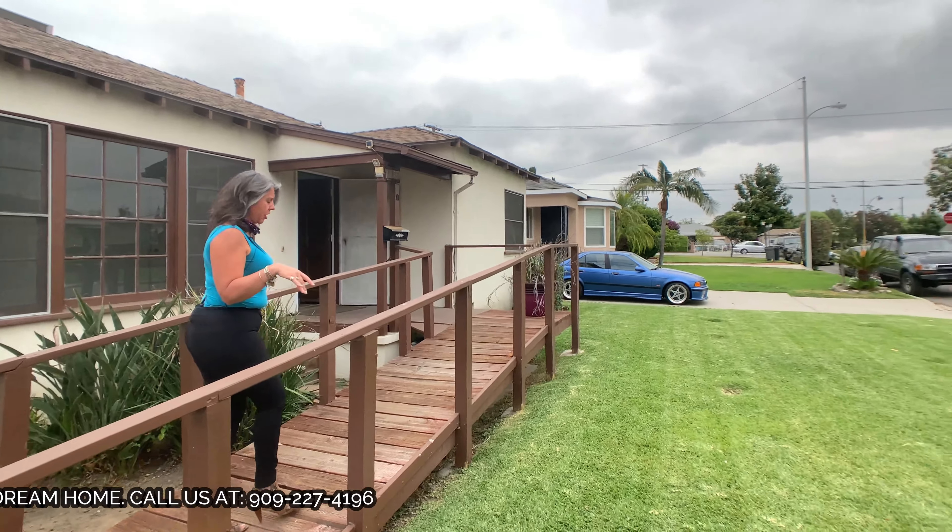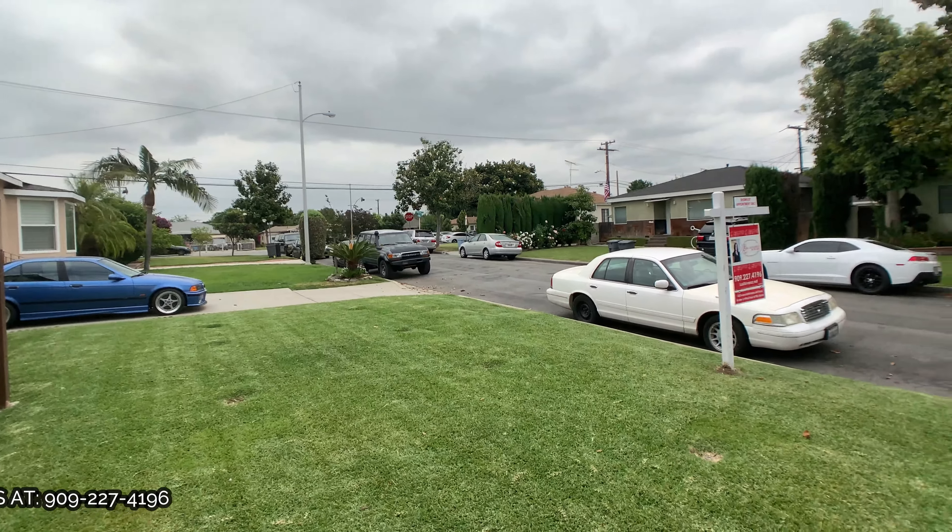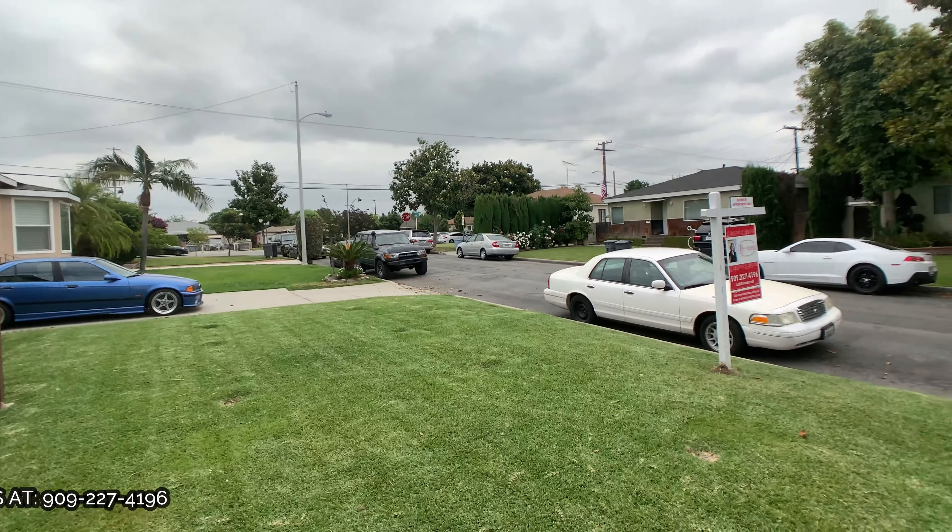Freshly painted on the inside, new flooring. You are not going to be disappointed. Nathan, show them the great street and all the neighborhood. Nathan Alvarez is our cameraman today and we're so excited because we're training Nolan Alvarez to be the next cameraman. All right, let's go inside.